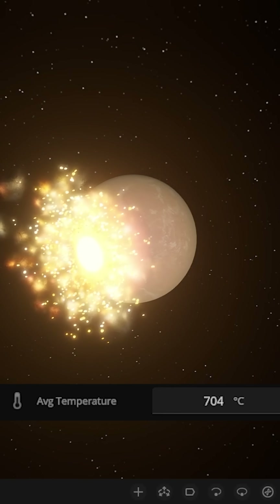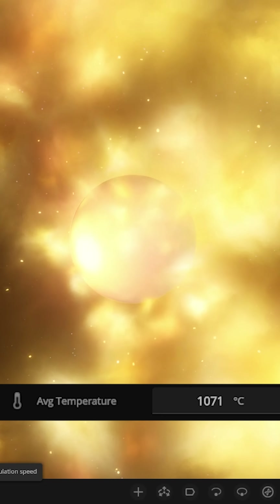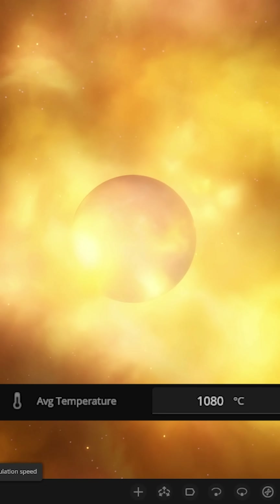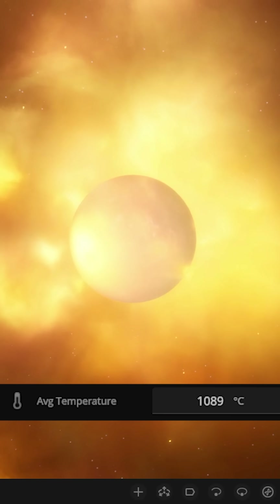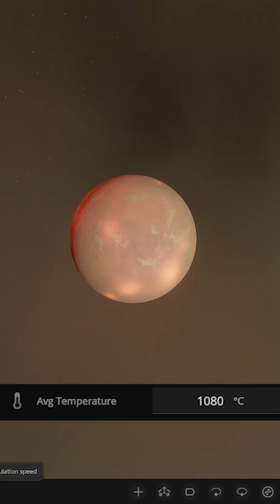Let's go ahead and just speed up time a bit. There it goes — all of that material is going to land and smash around on Venus. Some of it's going to hover around, some will be lost, some will crash back down. Speeding it up now, you can see Venus went up to a pretty high temperature from the collision.